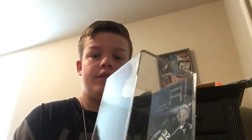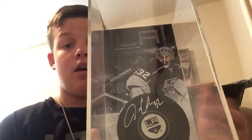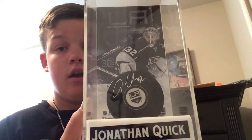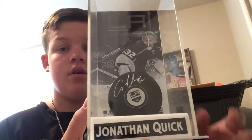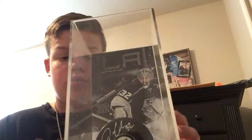My next item is a display with an autographed Jonathan Quick puck — my favorite goaltender of all time. It's worth a good 75 bucks. The cards collection is worth 700 bucks and the model car is worth about 100.